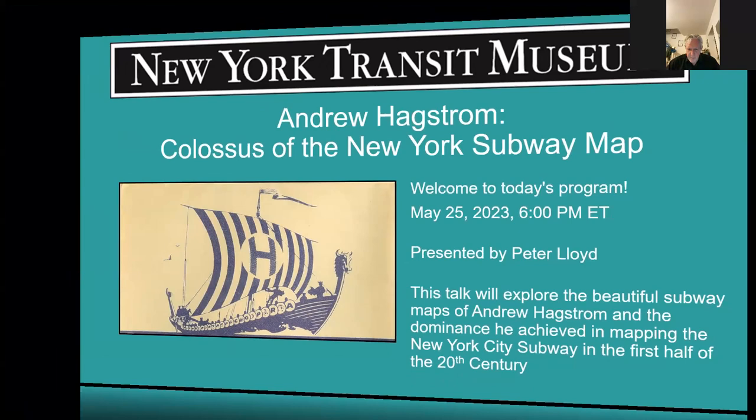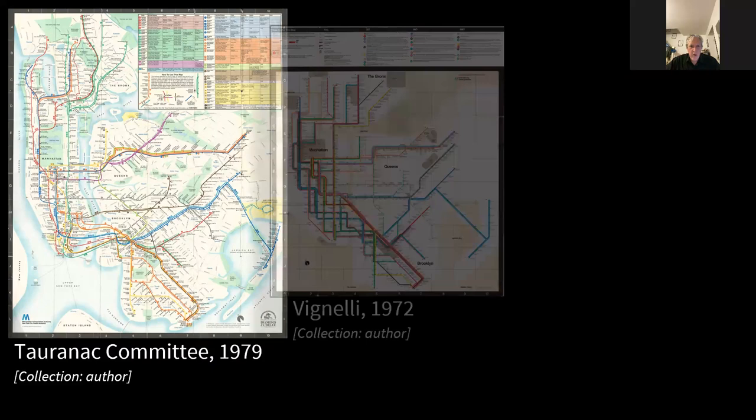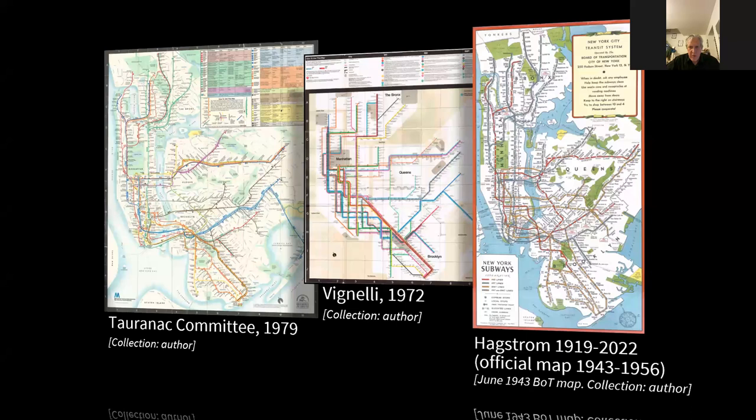You're all familiar, I'm sure, with the current subway map designed by the Tronac Committee back in 1979, and many of you will also know about the map that preceded it — the Vignelli map from 1972. But what happened before then? What map was used by the transit companies in the 1920s, 30s, 40s, and 50s? Well, the answer is the Hagstrom map. This evening I'll be talking about the man, the company, and the map that preceded the modern era of subway maps.